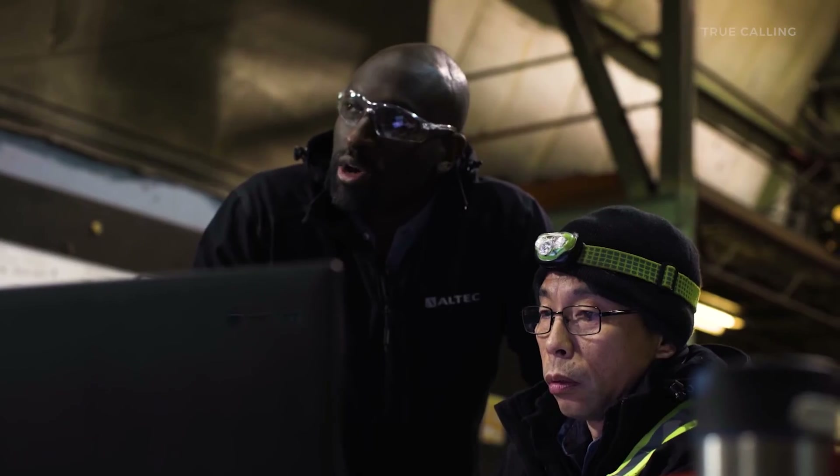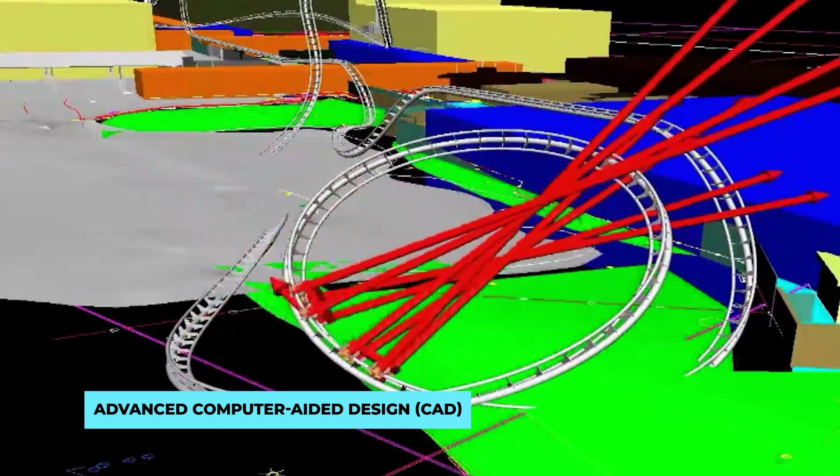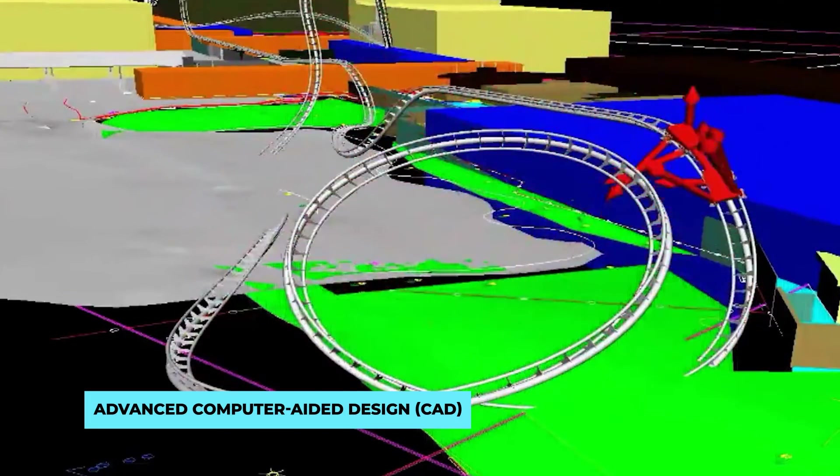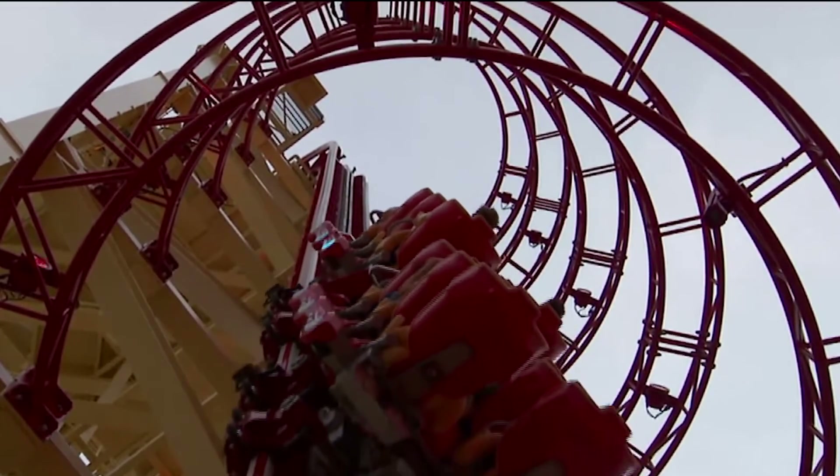Once the track material is chosen, precision engineering takes center stage. Advanced computer-aided design (CAD) software is employed to meticulously plan and model every twist, turn, and drop. This process allows engineers to optimize the track layout for maximum thrills while ensuring structural integrity and safety.